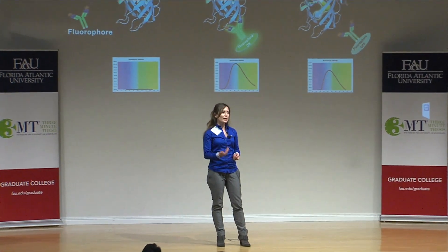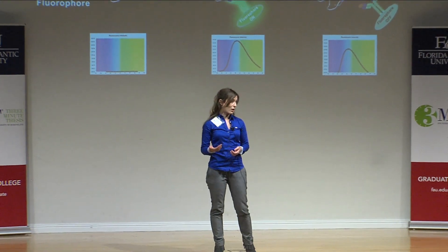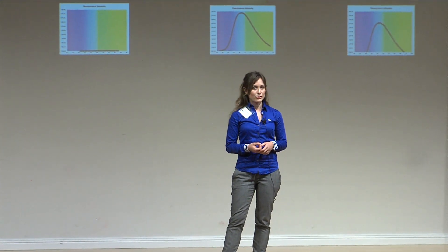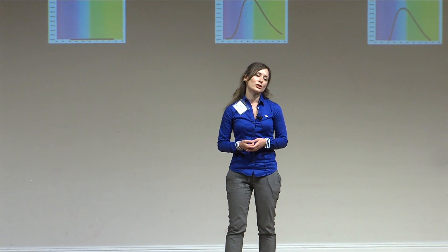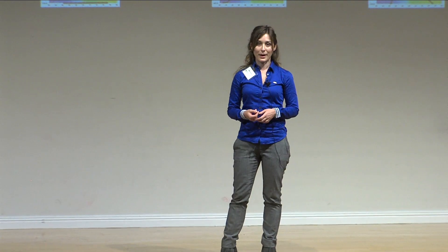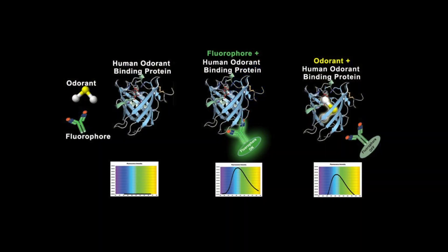Landfill operators need a better way to measure odor concentration at landfills, which is a very difficult thing to do because odor is such a subjective human experience. My research uses the human olfactory system as inspiration. I've taken human odorant binding protein and made a biosensor to detect odor at landfills.